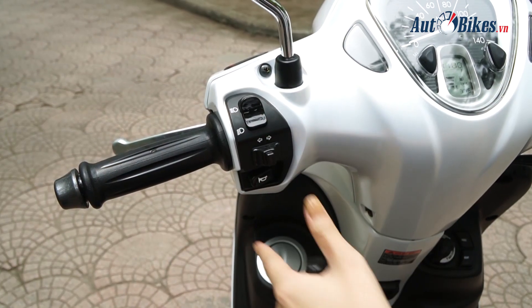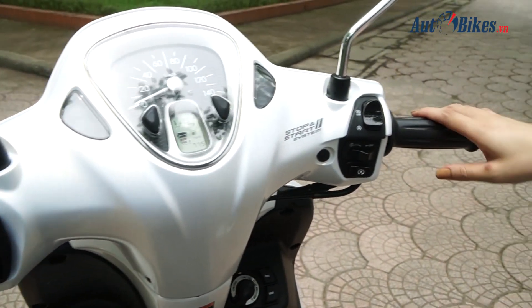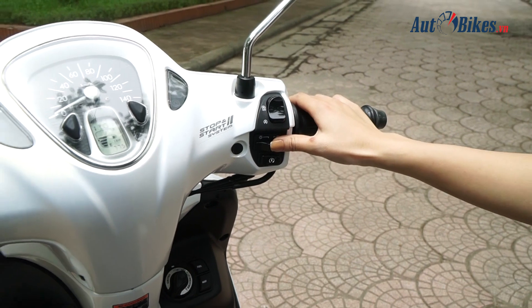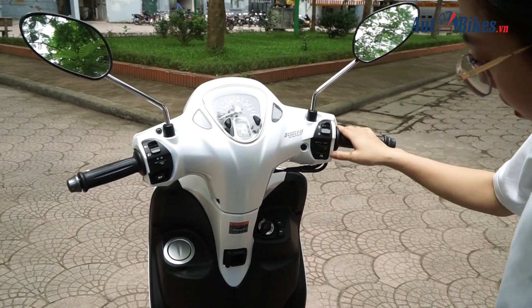Phía tay trái có đèn pha cốt, xi nhan và còi. Phía bên phải có hệ thống stop/start, xi nhan, tay cầm thắng. Đây là chế độ off, đây là khởi động. Khi đi vào trời tối thì có chế độ gạt sang hoặc bật đèn pha, còn gạt qua là tắt. Đây là chế độ AD.